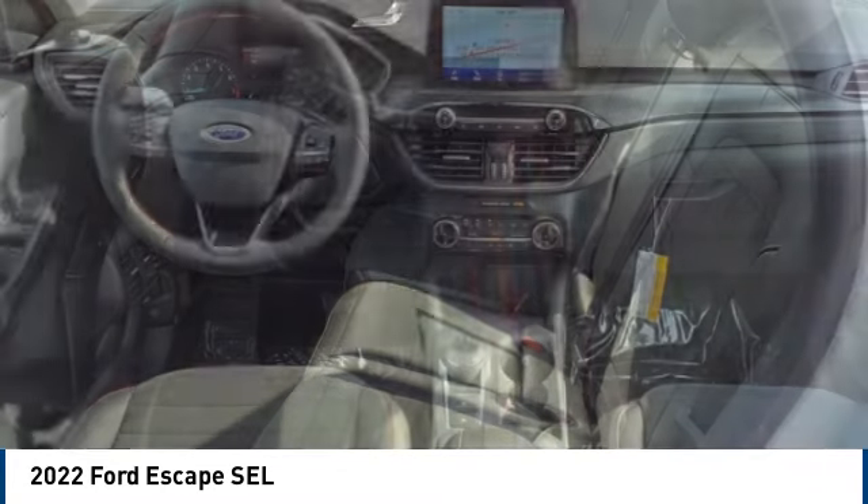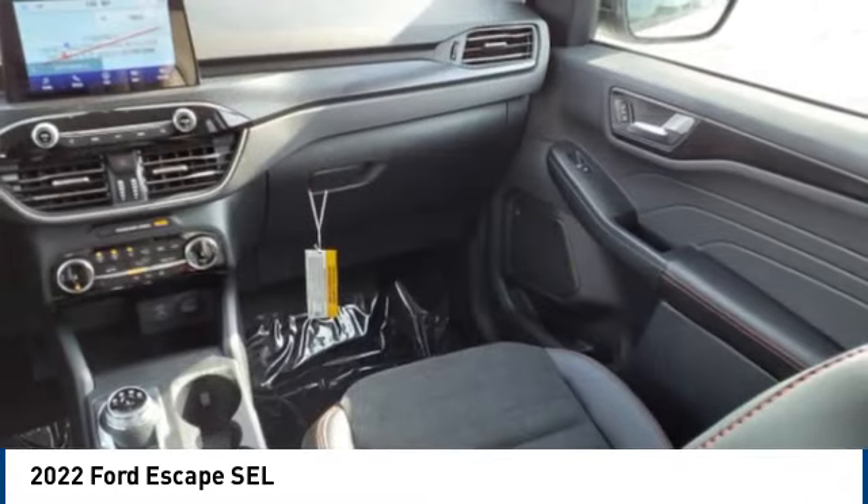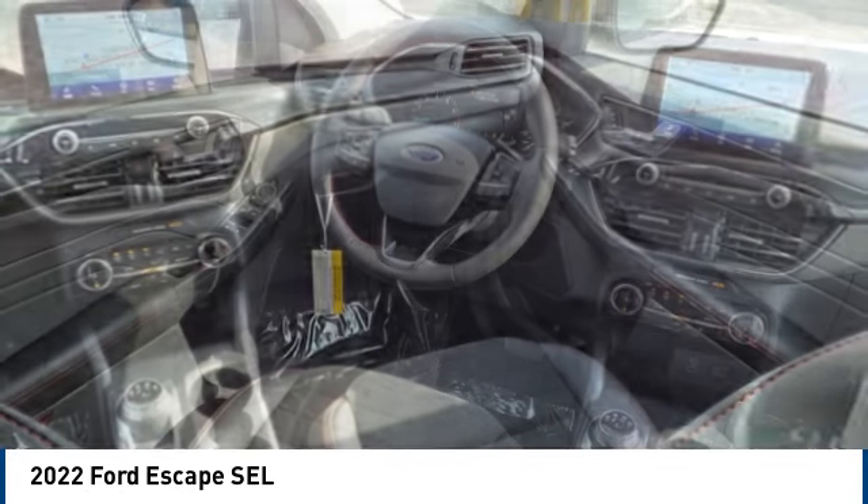Traction control, stability control, roll stability control, auxiliary transmission fluid cooler, and Ford lights. Come see the car for yourself.